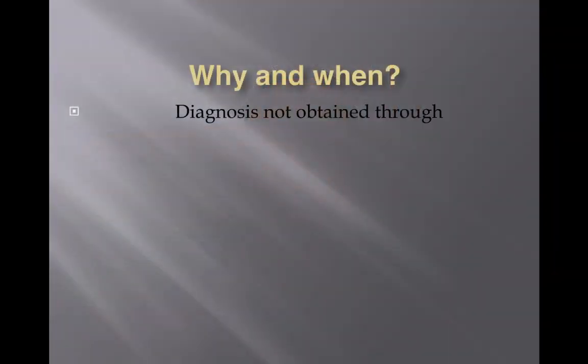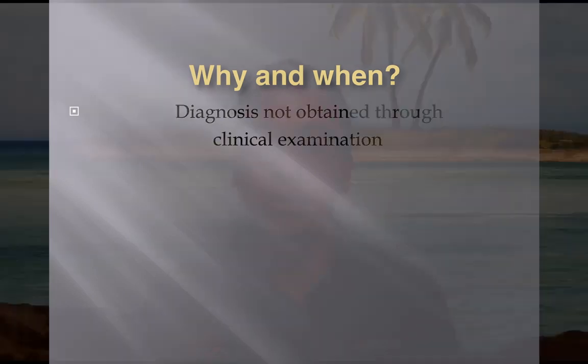Sometimes when you bring your pet in and the diagnosis is not obtained through clinical examination or asking a history, they still can't find out exactly what's wrong. A blood test can tell us what's happening internally, because clinical examination only shows us what we can see externally — sometimes that tells us the problem, sometimes it doesn't.